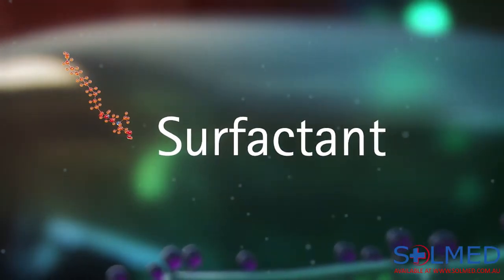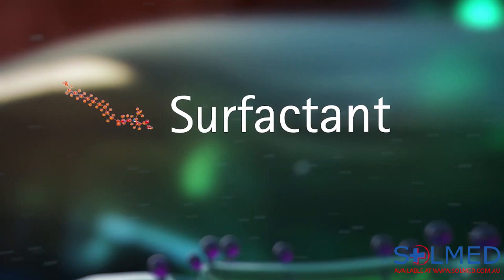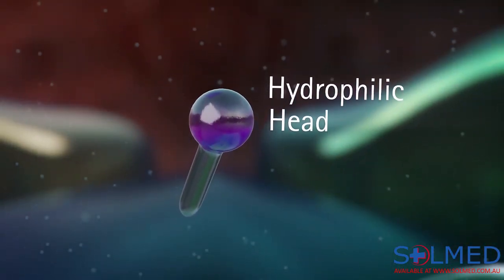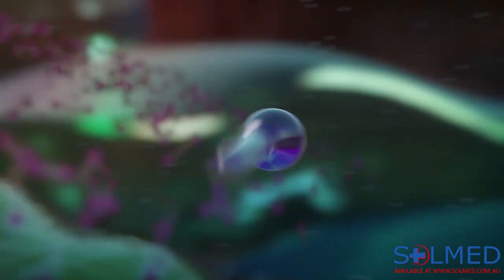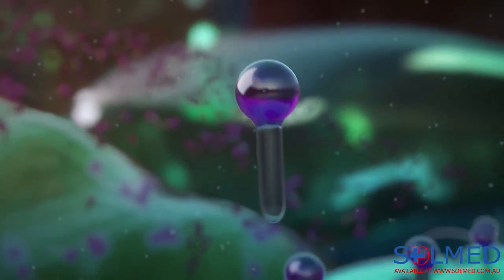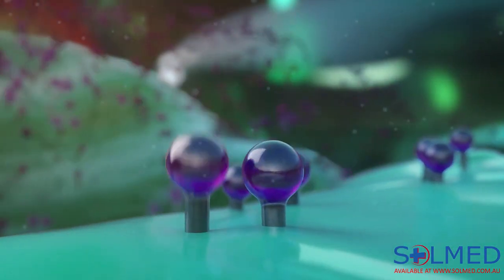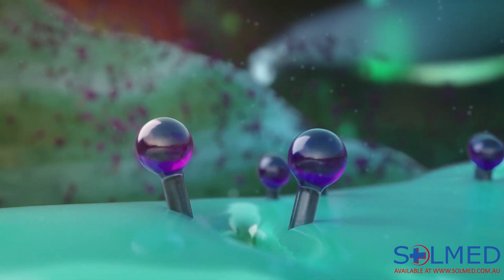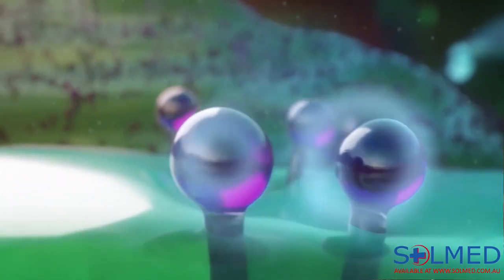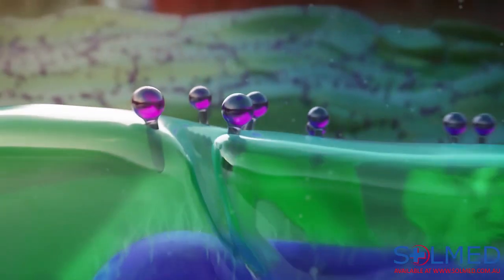Betaine is a surfactant. Let's have a look at how a surfactant works. A surfactant molecule basically consists of a hydrophilic, water-attracting head, and a water-repelling, hydrophobic tail. Since the tail doesn't like water, it searches for another place to go, which here is our biofilm. The polar heads of these surfactant molecules have the same electric load, and therefore they repel each other. This is how the biofilm breaks up.